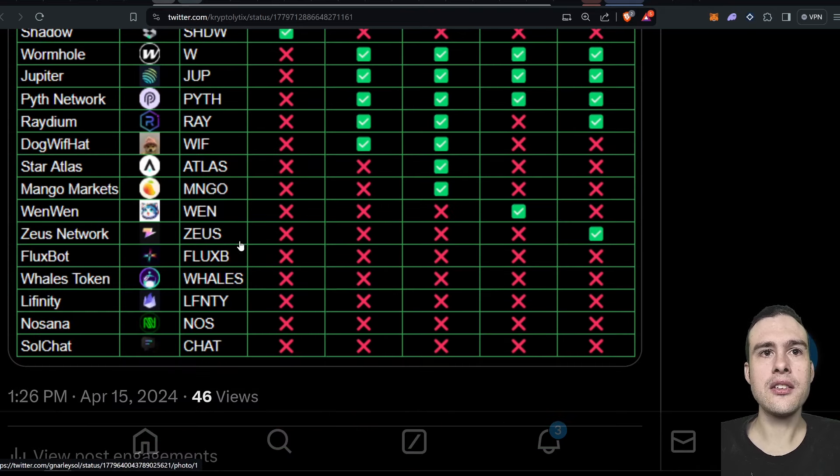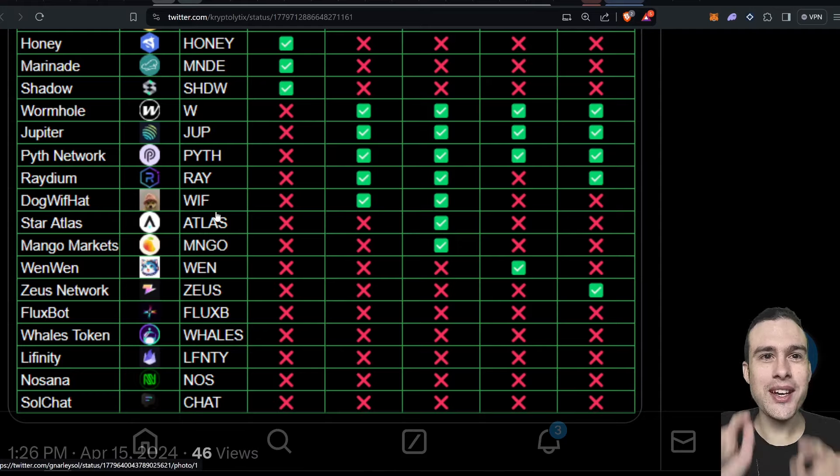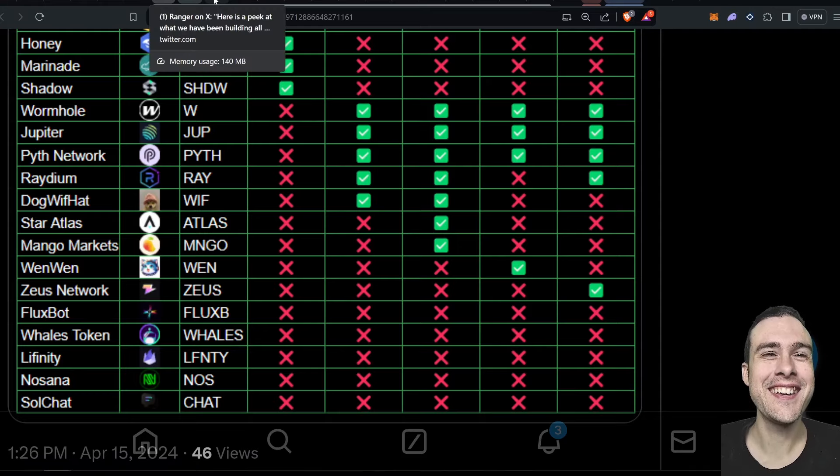I'm looking at the red unlisted tokens — Zeus has a lot of potential, and there's the Whales token. SoulChat did really well when it launched and then bled ever since, but we've still got some alpha in potential exchange listings — Flux B and Lafinity, for example. WEN is barely listed on exchanges. I really want WEN perps on Pionex because I've got a strategy that has just been amazing for WEN that I want to automate as a bot.